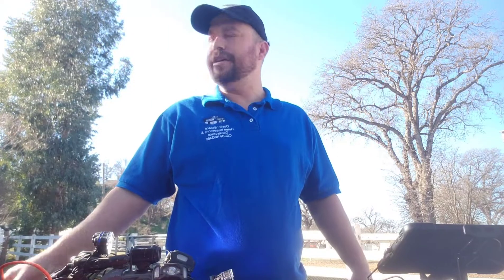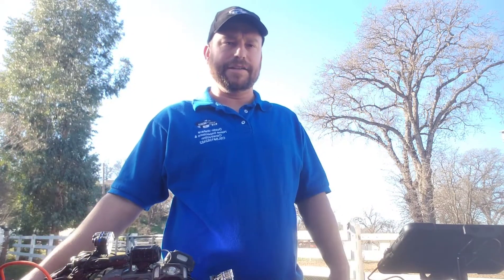Hello, my name is Dustin Wallace and I want to explain to you why I consider myself to be your best option for home inspector in Lake, Sonoma, Mendocino, Napa, and other neighboring counties.